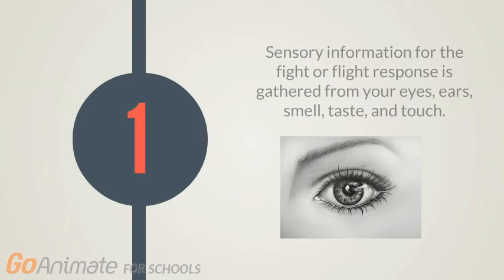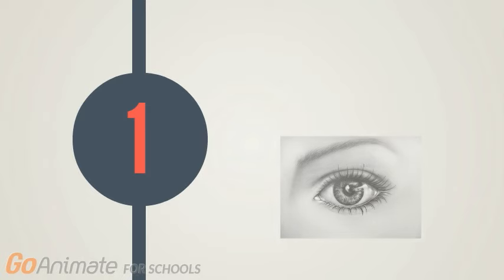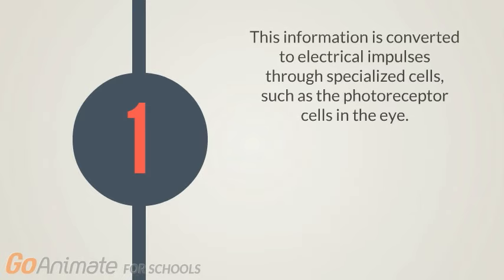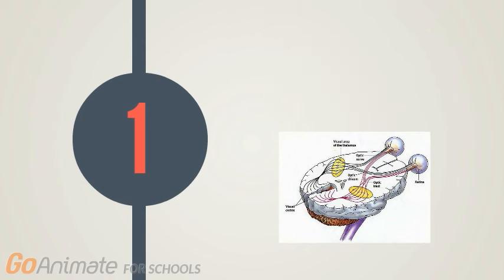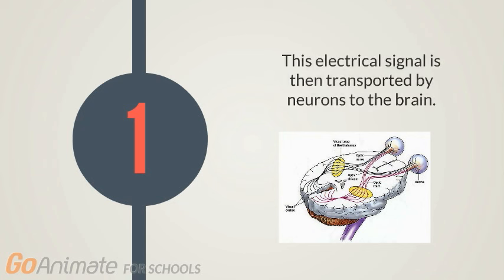Step 1 requires sensory information from your eyes, ears, nose, tongue, and/or touch to be collected. This information is then converted to electrical impulses through specialized cells. For example, the eyes contain photoreceptor cells, including rods and cones, that convert visual information to electrical signals. The electrical signal is then transported by neurons to the brain.